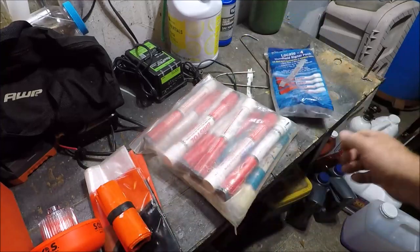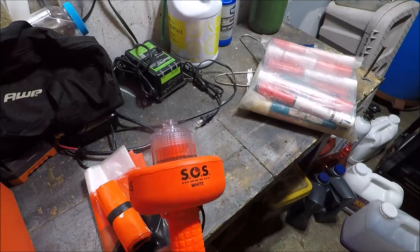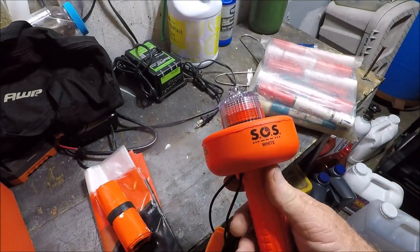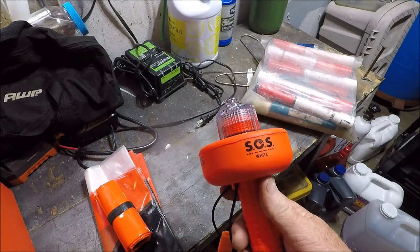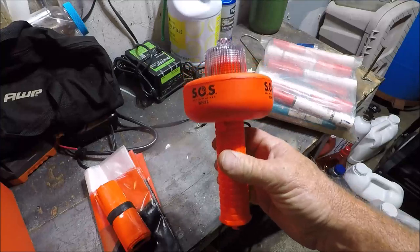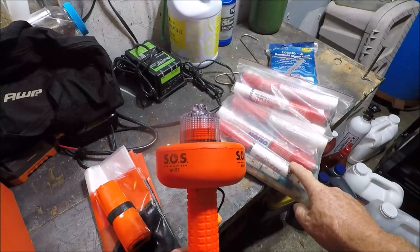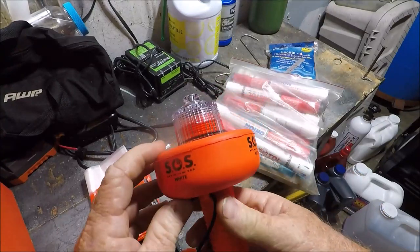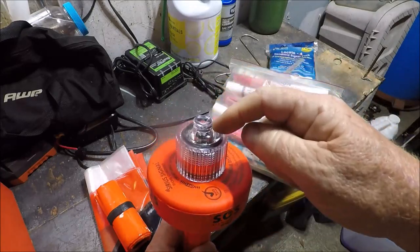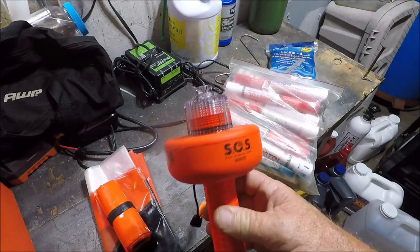And guess what — for $89.99, 90 bucks, on my Amazon Tools of the Trade page where I have all my items that I review and talk about, this is what you get. That is now replacing all of these. It's a floaty light, comes with batteries, and it's an SOS beacon.